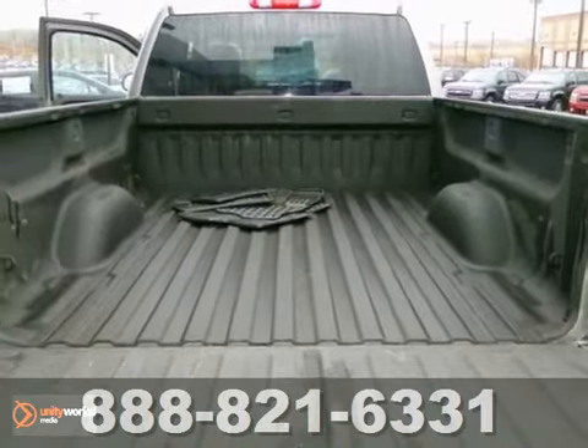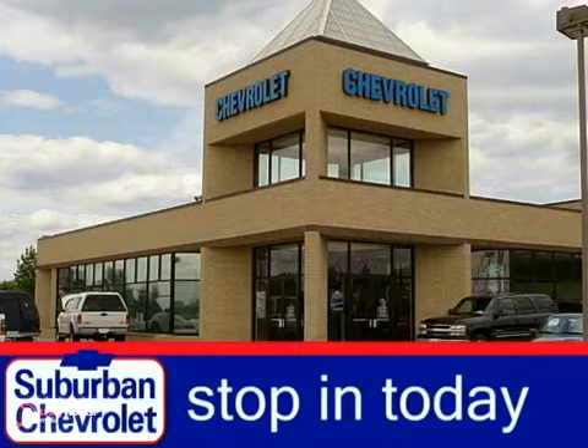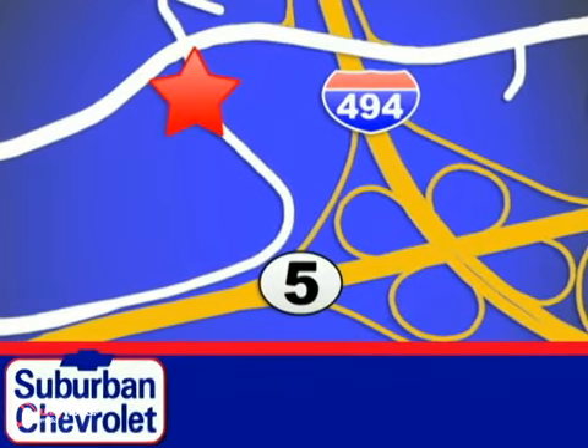Come in and take a look at it for yourself. Stop in today for a no-obligation test drive and shop over 16 acres of inventory. We are conveniently located in Eden Prairie at Highway 494 and Highway 5.